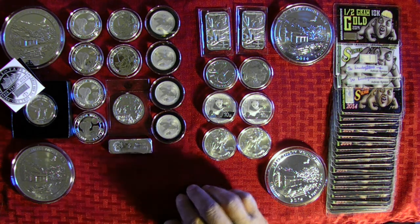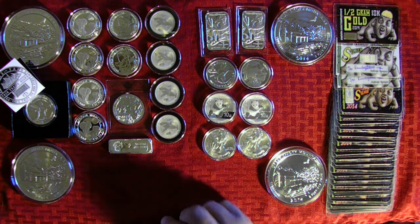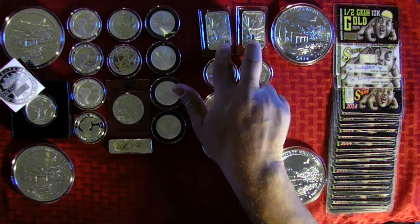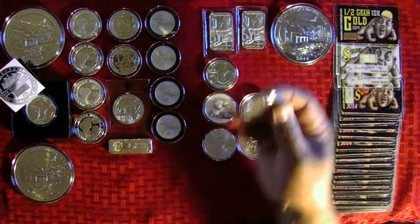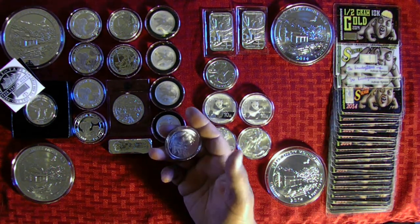We just got back from Largo, Florida — we've been on vacation for a couple of weeks. When we were down there, we ended up going to Bel Air Coins and picked up two of the Trident one ounce bars, a Paragon Falcon, and everybody's favorite generic Buffalo Round.